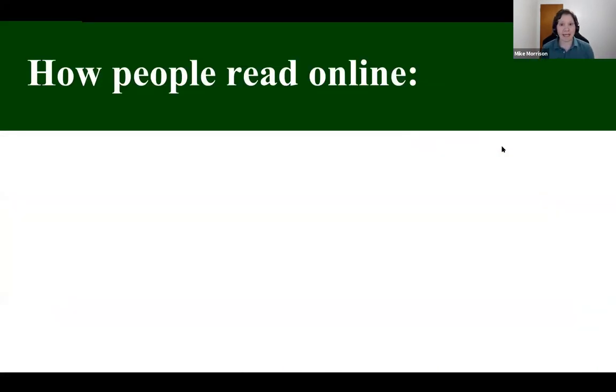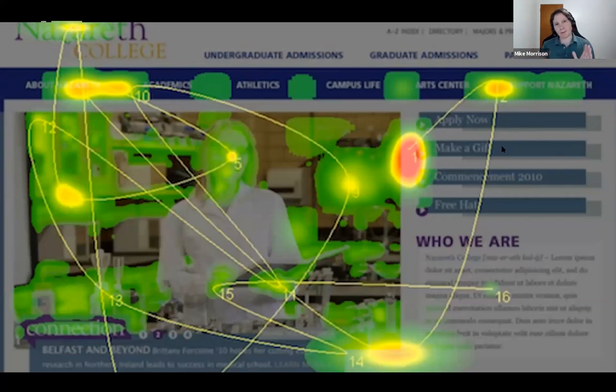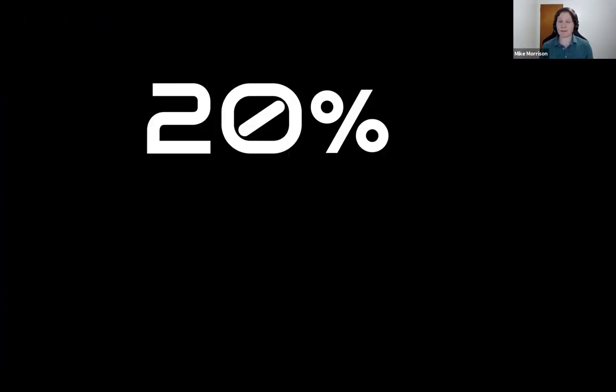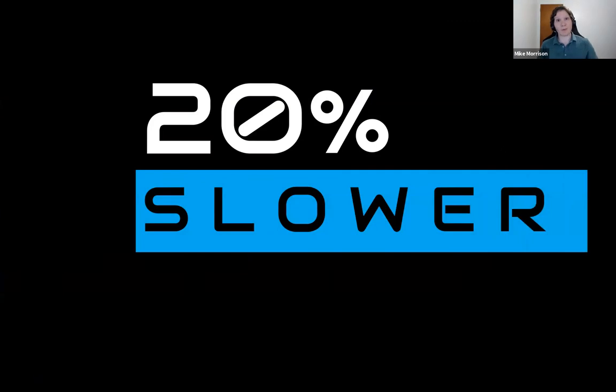There are two main research findings about how people consume information on the internet. First, people don't read online — they skim, scan, and bounce around selfishly. If you think of laziness as efficiency, you can love them for it. Laziness really is wanting the most benefit for the least effort — that's an evolved kind of strength. You're trying to look for only the information you want and filter out everything else. If you want to design successfully online, you have to bite the bullet and make things very brief and skimmable, because if you don't, they'll get nothing. The other fact is that when people do stop to read something on the internet, they read 20% slower — another reason why content has to be very brief.